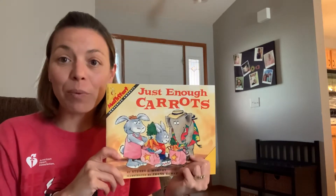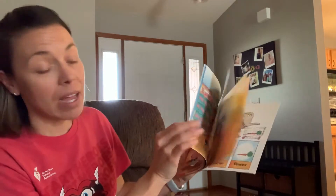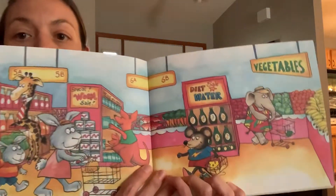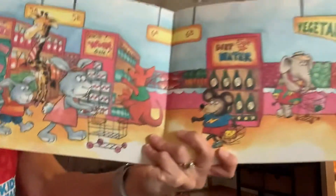Hi, boys and girls. Today we're going to read a book called Just Enough Carrots. We're going to talk some math while we read this book, too. As you can see, our book starts out in a grocery store. Do you like going to the grocery store?